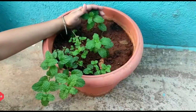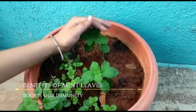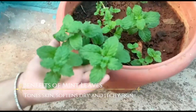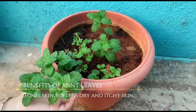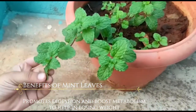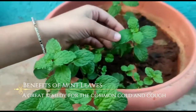Firstly, let us talk about mint. Benefits of mint leaves: boosts our immunity, promotes hair growth and prevents hair fall. Mint leaves tone the skin, soften dry and itchy skin. Mint leaves promote digestion and boost metabolism to help in losing weight. A great remedy for the common cold and cough.